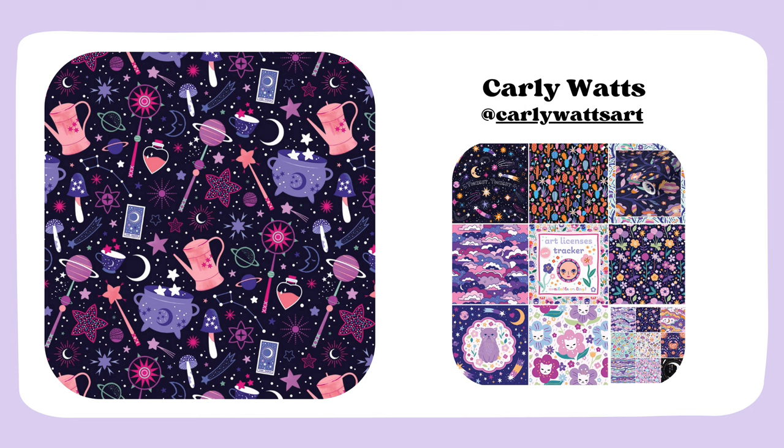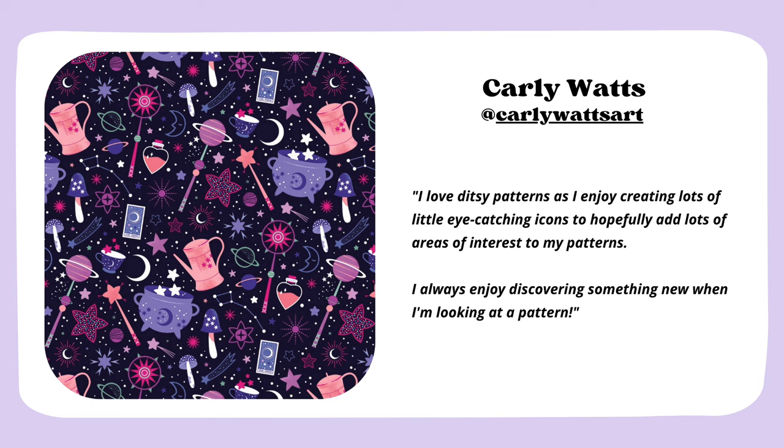Next is Cardi. Her patterns are really magical — full of lunar and solar elements, and her color palettes are a real eye candy. This pattern is so whimsical and full of witchy motifs, which are one of my favorites. That's another great example that you don't have to go with botanical motifs at all — you can tackle any topic or theme you need for your portfolio. Carly says: 'I love ditzy patterns as I enjoy creating lots of little eye-catching icons to add lots of areas of interest. I always enjoy discovering something new when looking at a pattern.' The more complex you make it, the more exciting it gets.